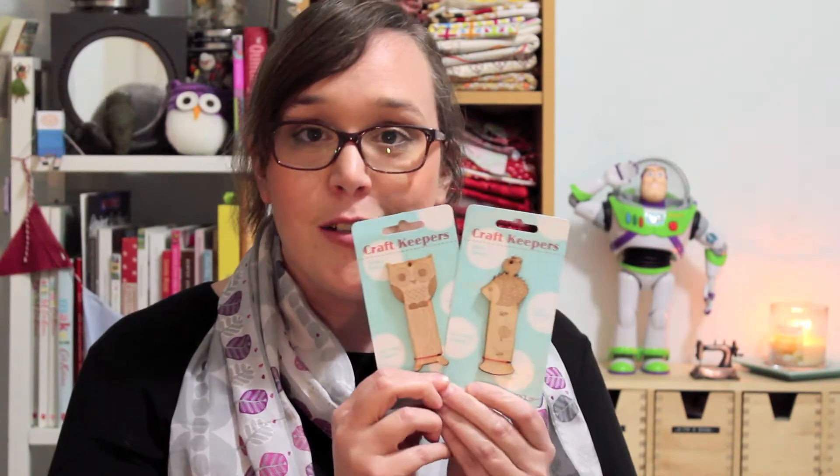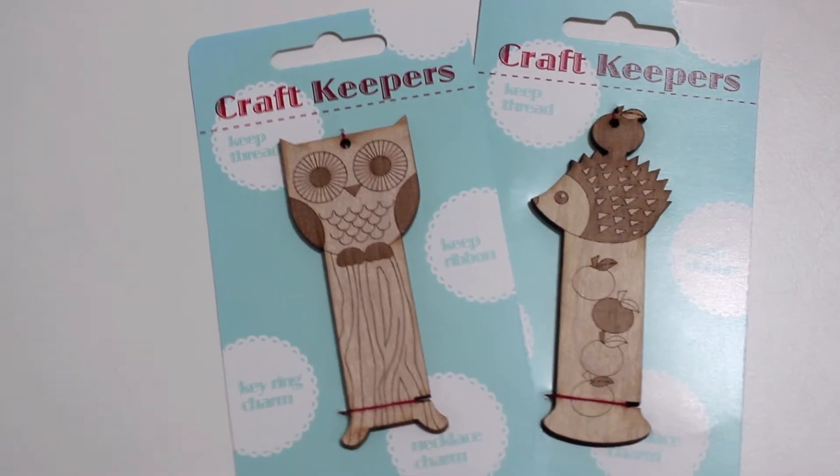Starting off with these very cute little wooden craft keepers. These are perfect to hold threads or ribbon. I saw them in the store and I thought they were so cute. There's a little owl and a little hedgehog and I'm planning on using these for my embroidery threads. I'll possibly put the white and the black on these because they're always a staple in my little embroidery tray. They're on sale — I think they were like $3 each — and they're just so modern and sweet.